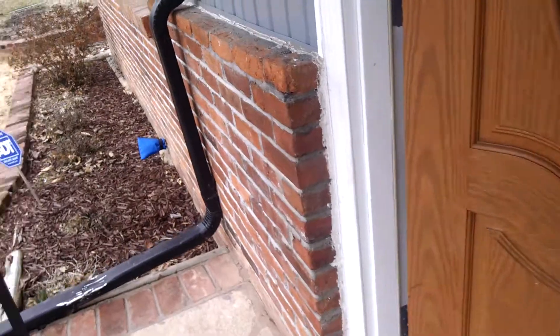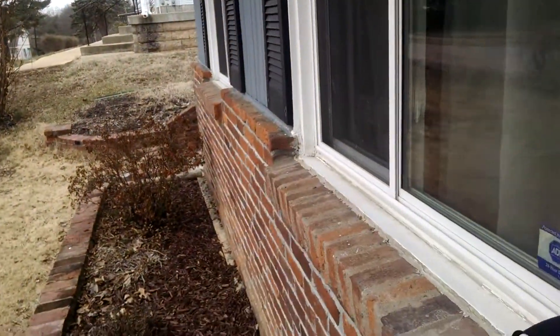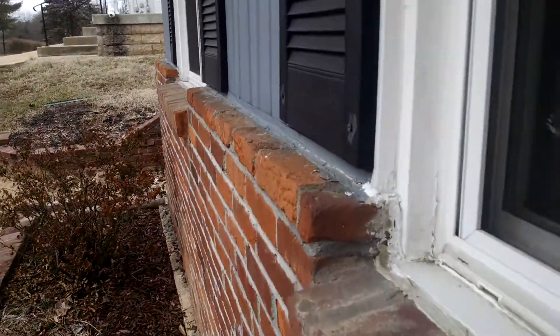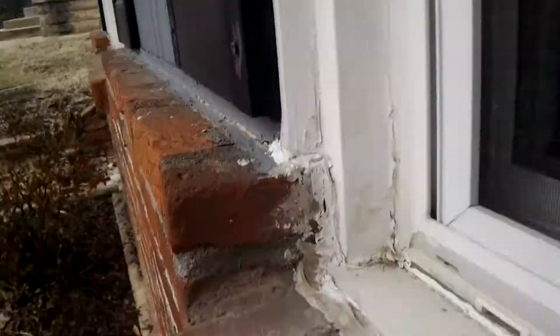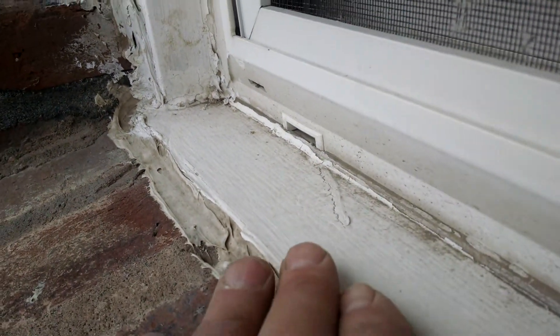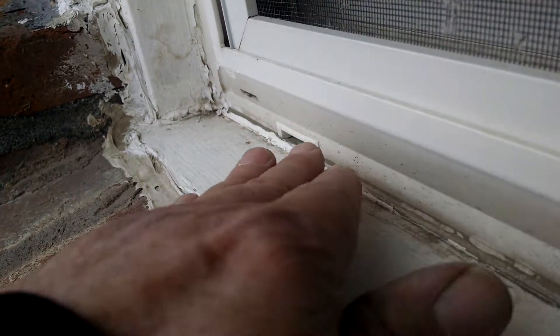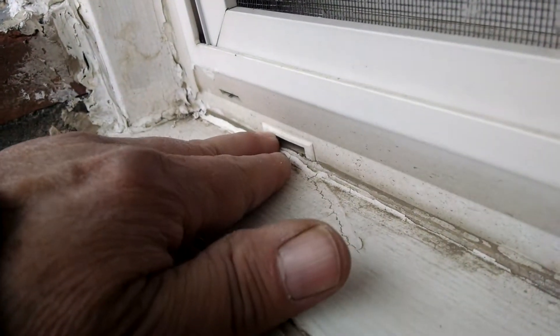Definitely something you've got to watch out for. I want to come over here and show you this window seal right down here. You see the same thing happening here — it's not the window seal, it's my wall brick ledge. See how it's sloping down here — this looks good — but this is not. See how they're sloping back towards the house, and then my weep hole for my window? The water is literally coming back and running behind the wall.